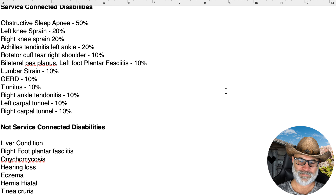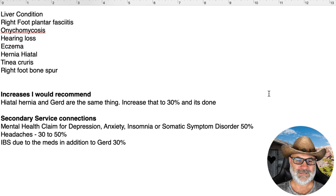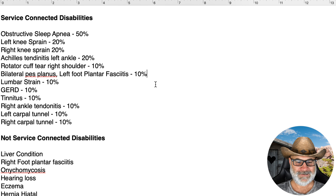Looking through this list, obstructive sleep apnea is really the only high-value claim — 30% or above is high value, 30% or below is low value. He only has one high-value claim. What's missing? I don't see any IBS, I don't see headaches or migraines, and there's no mental health rating whatsoever. He could also increase his left foot plantar fasciitis up to 20% — that would do it too. He's got a lot of options.